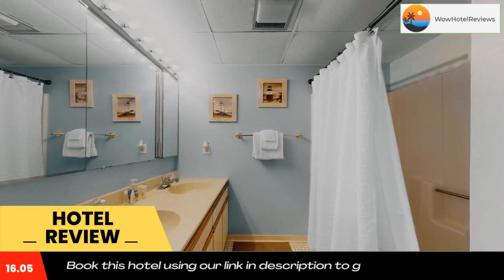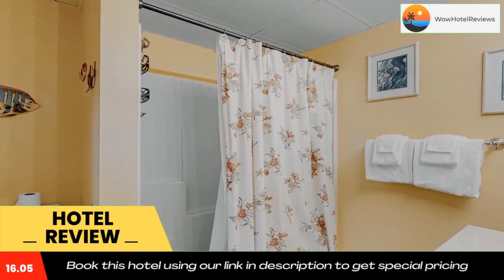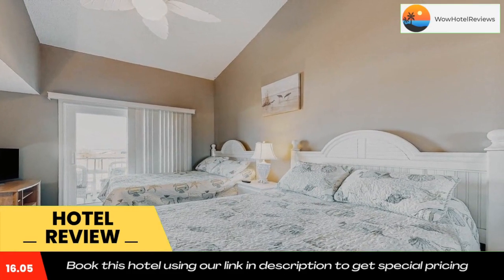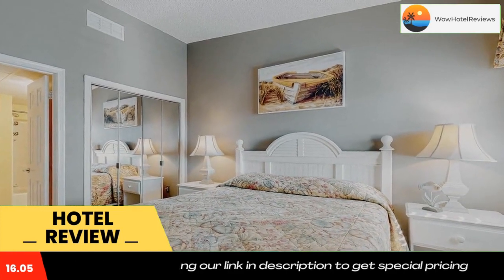Rooms are equipped with a shower and free toiletries. All guest rooms at Blue Marlin 402 have a TV and air conditioning, and selected rooms will provide you with a seating area. All rooms come with bed linen and towels. Guests will be able to enjoy activities in and around Ocean City, like cycling.